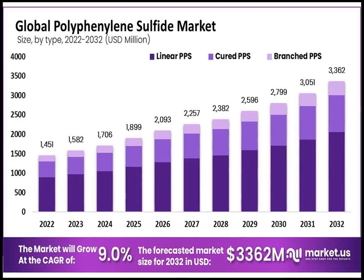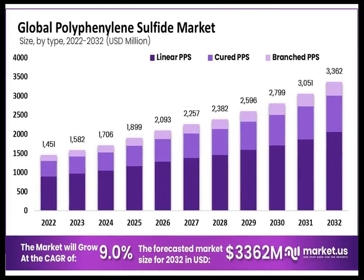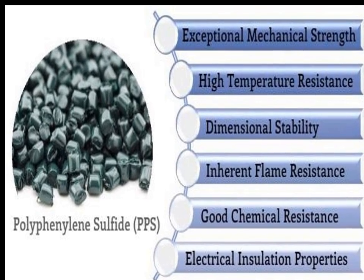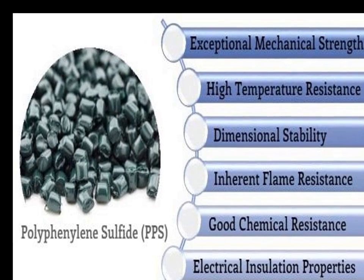PPS is also used in piping systems that are exposed to corrosive environments. Its ability to maintain mechanical integrity in the presence of chemicals extends the life of these components and reduces maintenance costs.